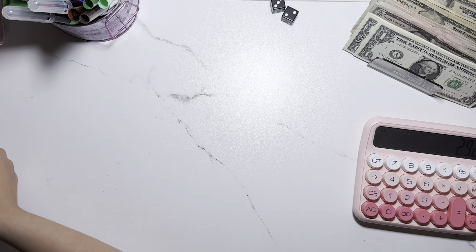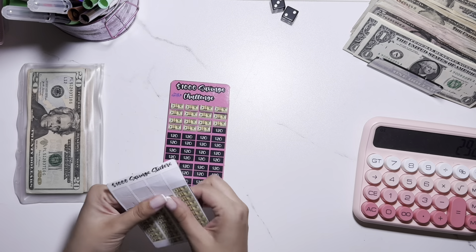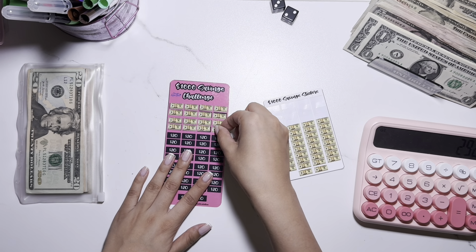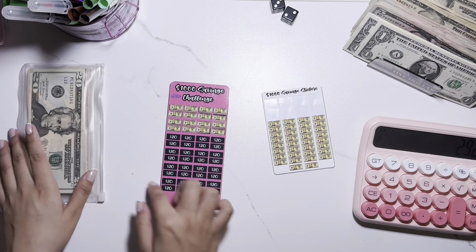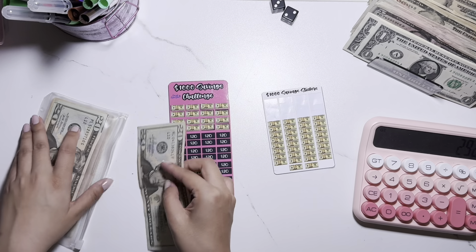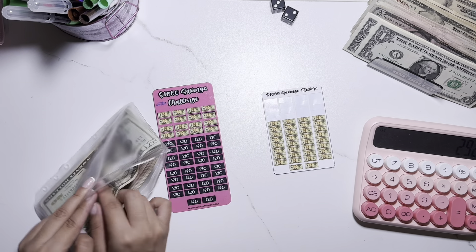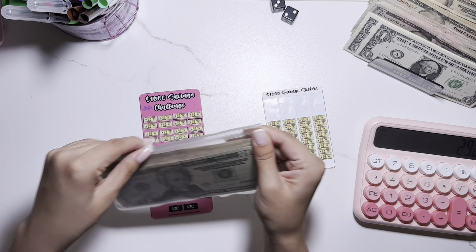The next challenge I want to do is the sticker challenge, and I'm going to take off this $20 right over here. I have officially completed this row — I have four rows completed, eight more to go, and I have a $20. I think at some point I'm going to want to exchange the money in here for hundreds because it is quickly filling up.